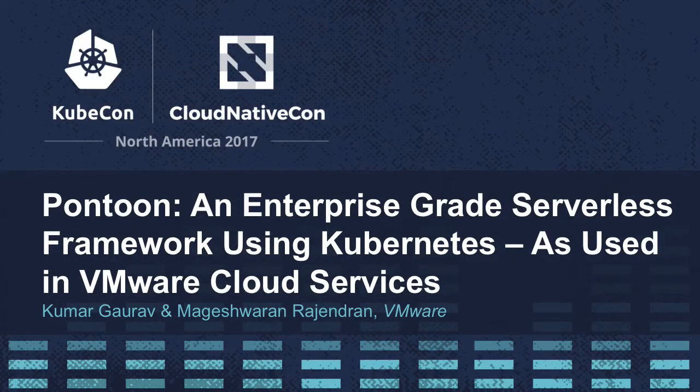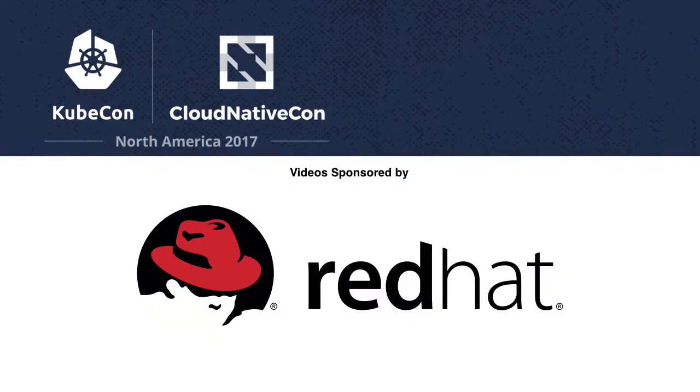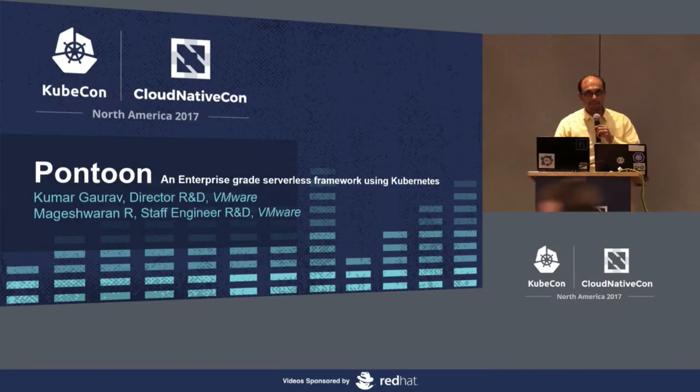Welcome everyone. We will start the talk now. This is about an enterprise-grade serverless framework using Kubernetes. We call it Pontoon. We will go over the details of it, how it has been built, and for what particular purpose.